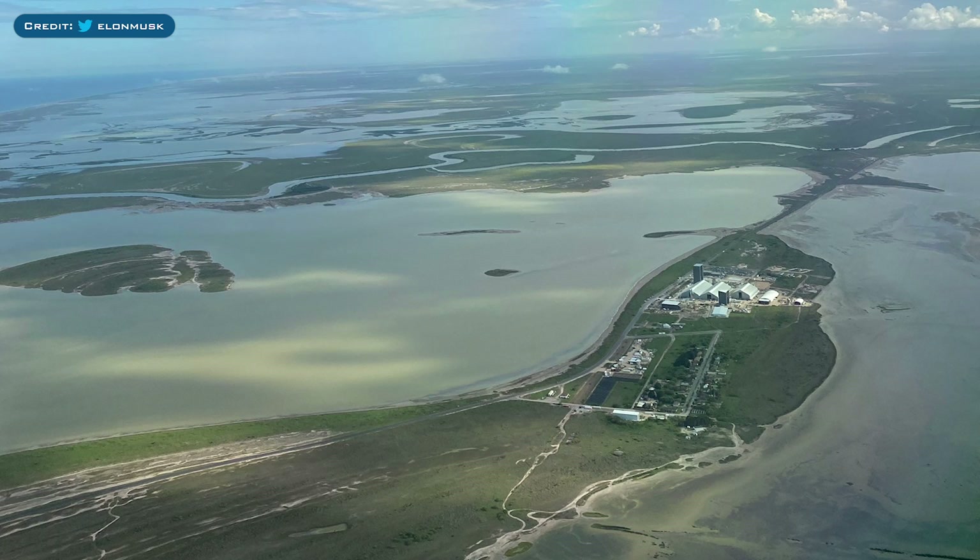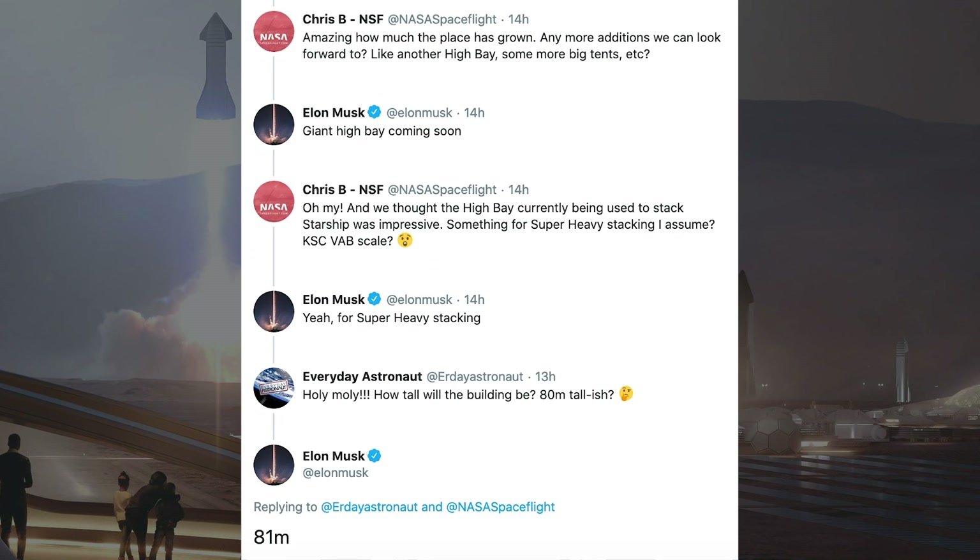Elon Musk started by tweeting an amazing aerial shot of the Starship production facility. He was then asked by NASA Spaceflight if there were any more additions we can look forward to. Musk responded with 'giant high bay coming soon.' He was then asked what it might be used for, and Musk responded to say that its purpose would be for Super Heavy stacking. Apparently it will also be 81 metres tall.